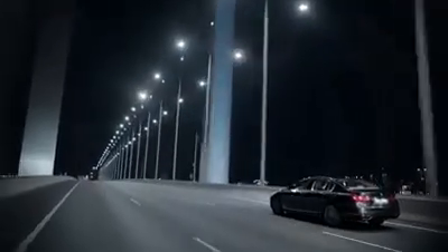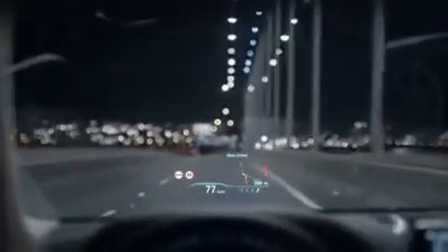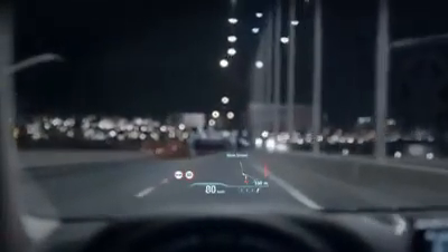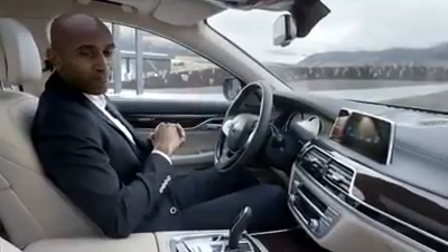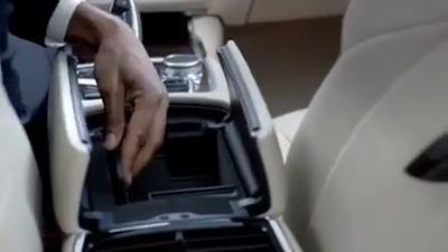The all-new BMW 7 Series comes with the next-generation head-up display, increased in size by 75% and with new graphics. And this is the wireless charging function — no more cables necessary.